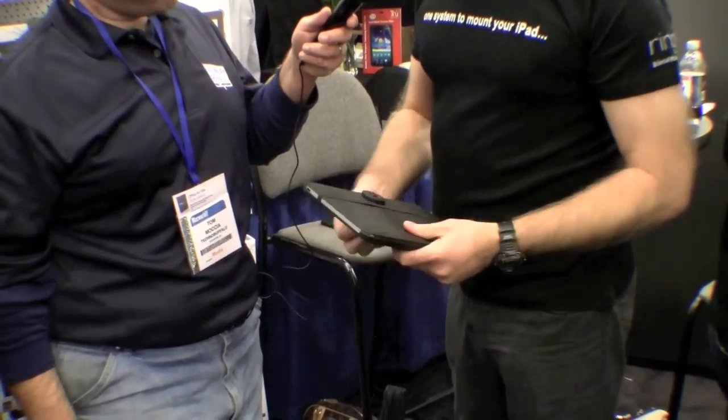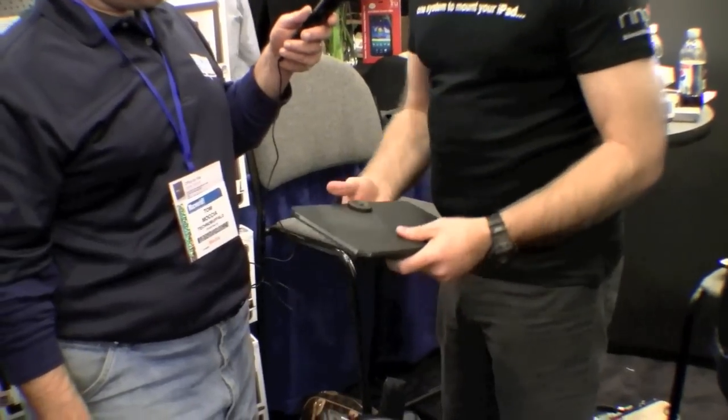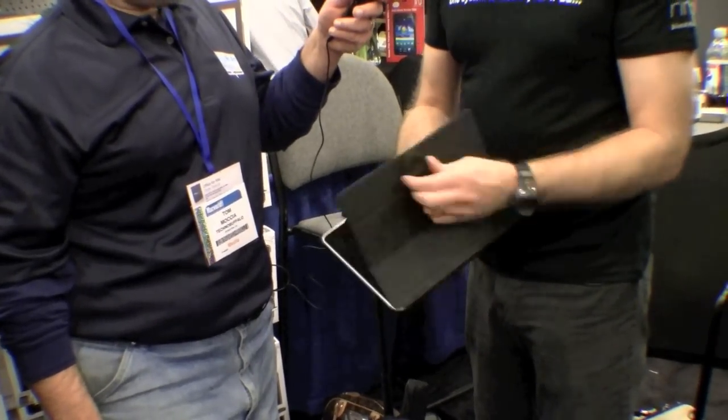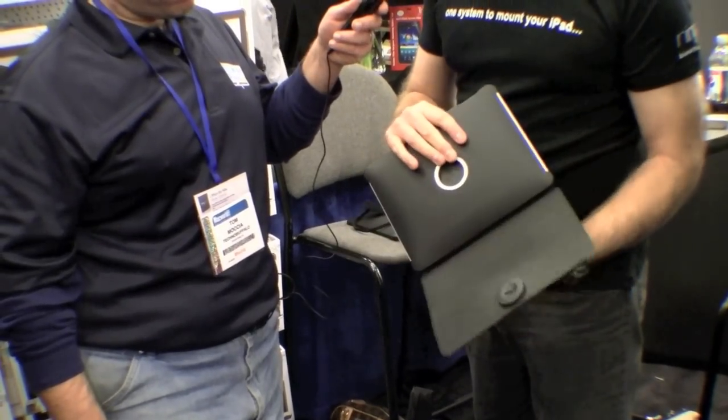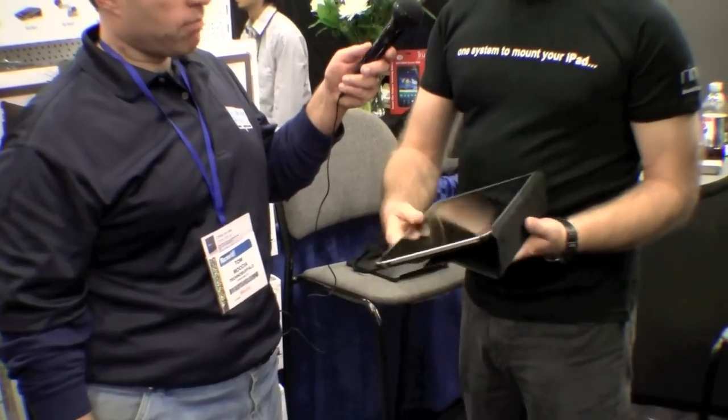You can also take it out and use this additional product, which is a portfolio. It has a nice professional look — you open it, and you can snap the rubber ring into the back to create a nice presentation stand.